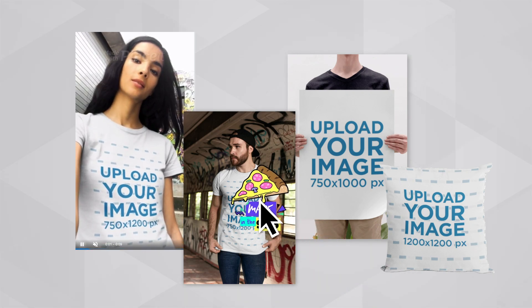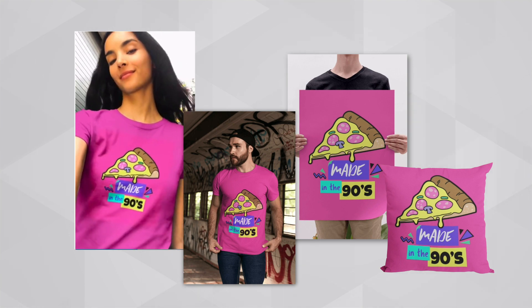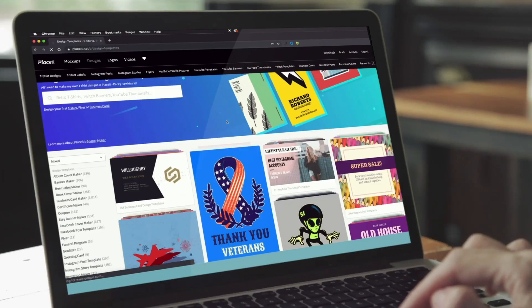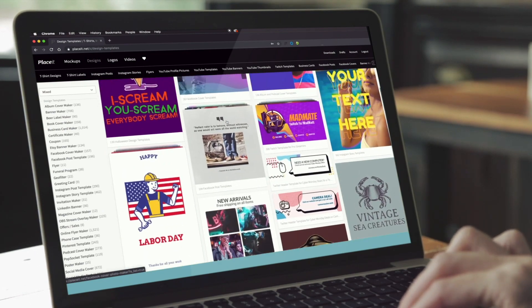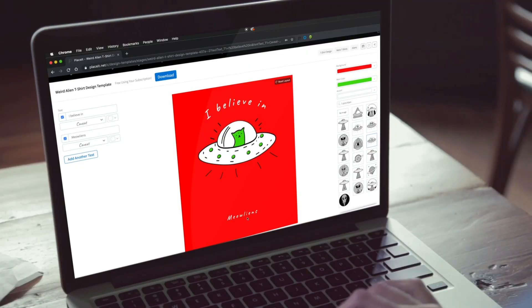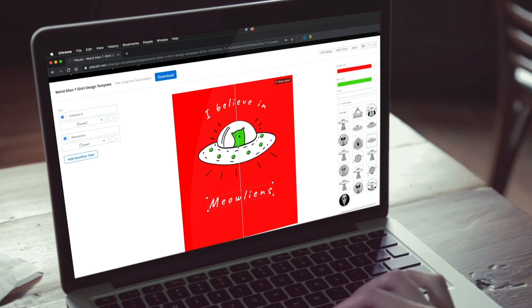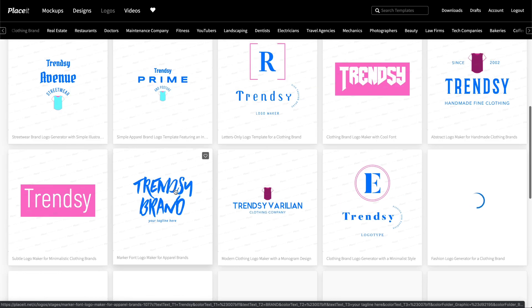We're teaming up with Placeit to give Teespring sellers a special discount on designs, lifestyle mock-ups, logos, and more. You don't need any graphic design skills to use Placeit, and it's got everything you need to create and share custom designs and products. Use Placeit to create and download designs that can be applied to all of your Teespring products. You can also create custom logos and branding assets to use in your storefront.